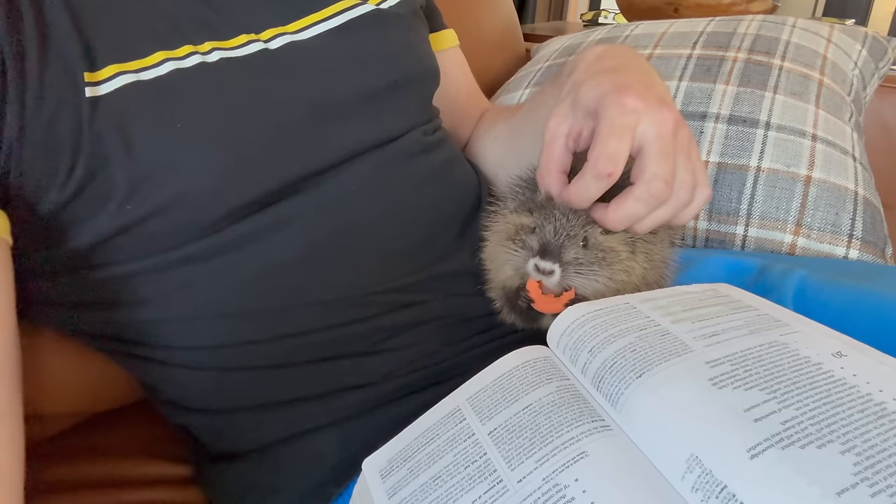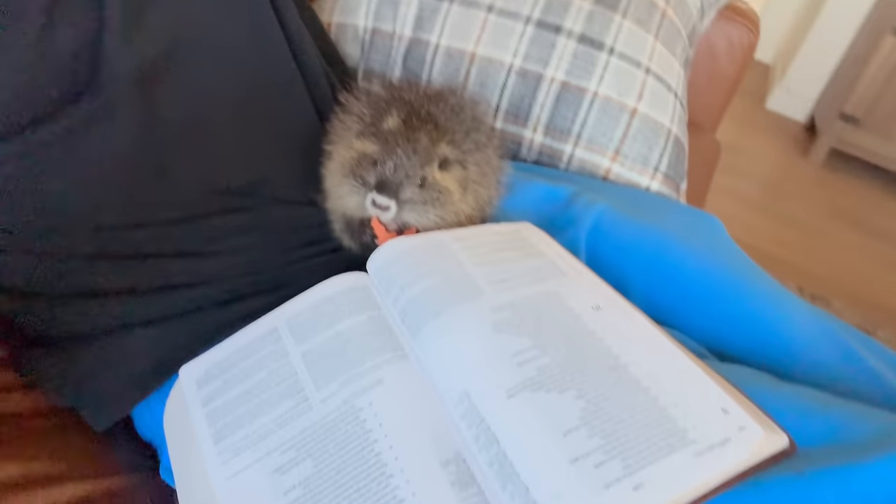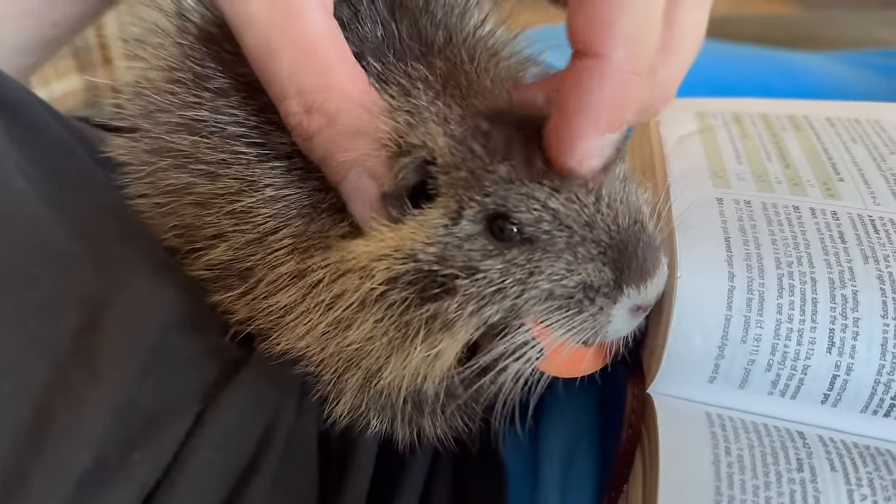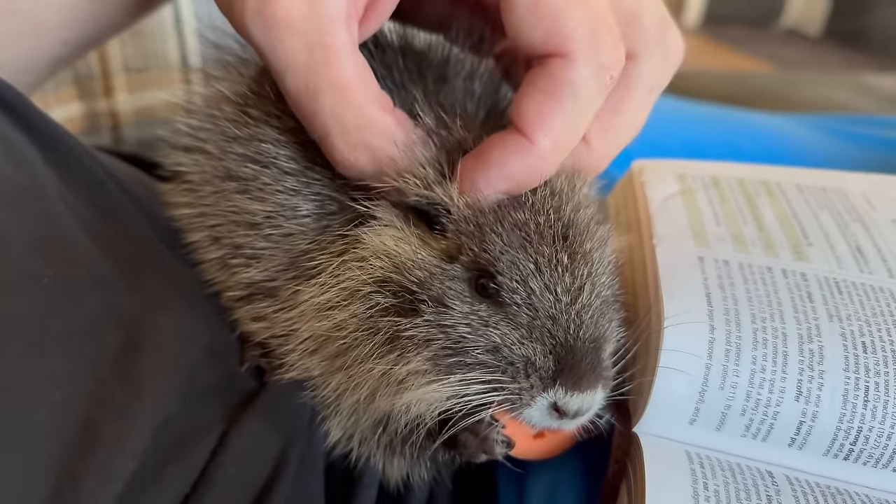I honestly kind of love this little thing. I give him a mix of leafy greens and rodent pellets. I'm also going to go down to the river pretty soon to get some of those actual reeds that they eat, but they also need tons of roughage. Today we're doing a creature feature on these adorable little fellas.